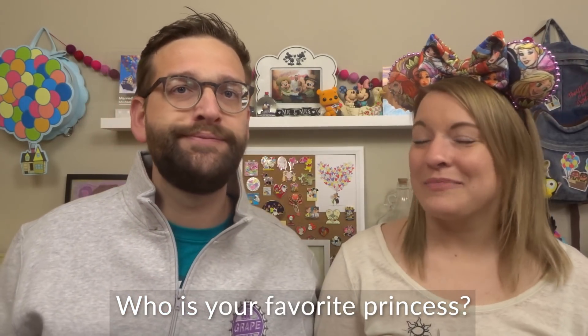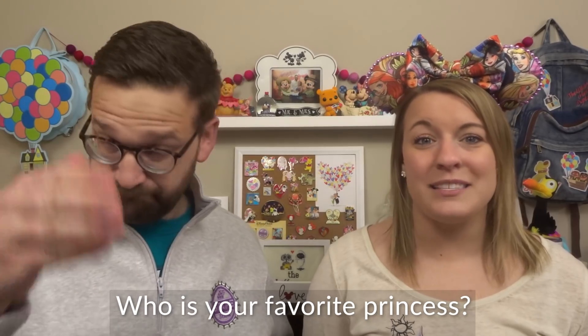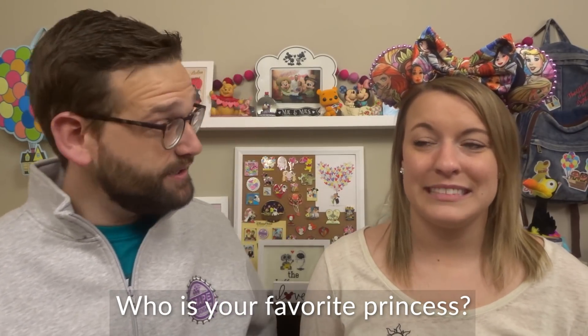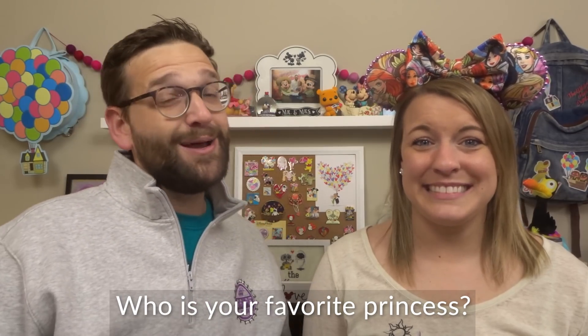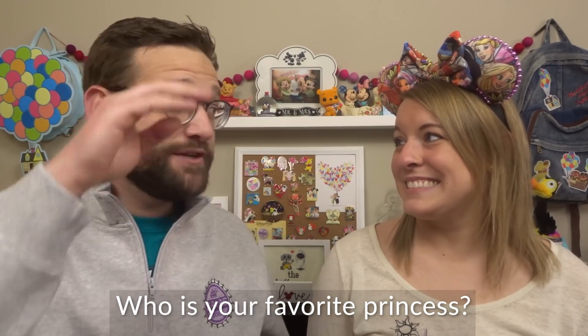Alyssa, go. So my number one is Rapunzel. Rapunzel right off the bat. Tiana's a close second. I'm gonna go right off the top of my head — Jasmine. Jasmine over Belle? Just at this moment, yes.